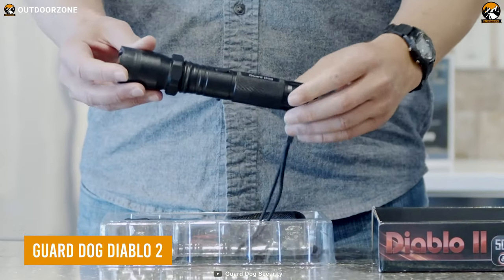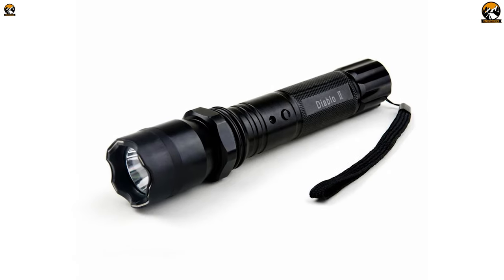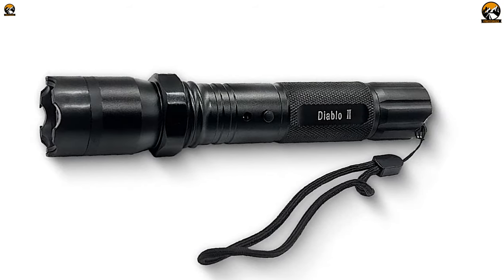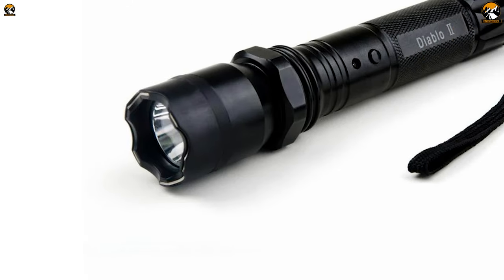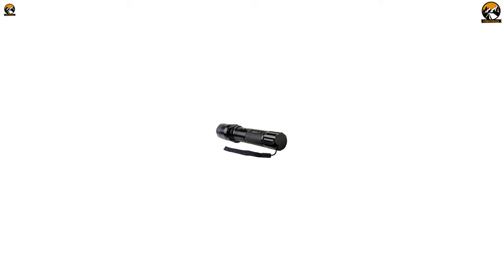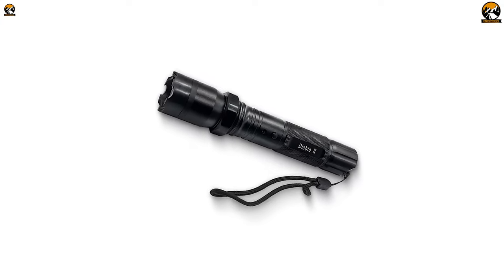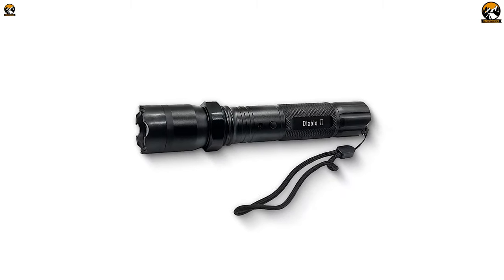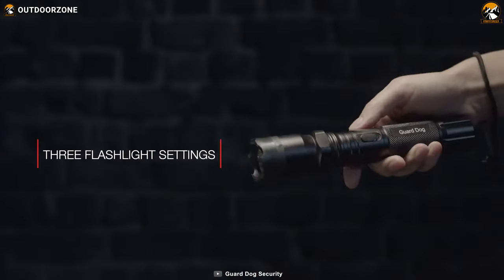The GuardDog Diablo 2 is the ultimate multifunctional self-defense device that seamlessly combines personal security with the practicality of a daily flashlight, all while remaining discreet as a stun gun. Equipped with a concealed high-voltage stun gun, the device delivers an electrical shock upon contact with an attacker, disrupting their nervous system and causing temporary incapacitation and muscle contractions — giving you the crucial advantage you need to escape or seek help. The GuardDog Diablo 2 provides the perfect blend of functionality and protection, and comes with a lifetime warranty guaranteeing its quality and reliability.